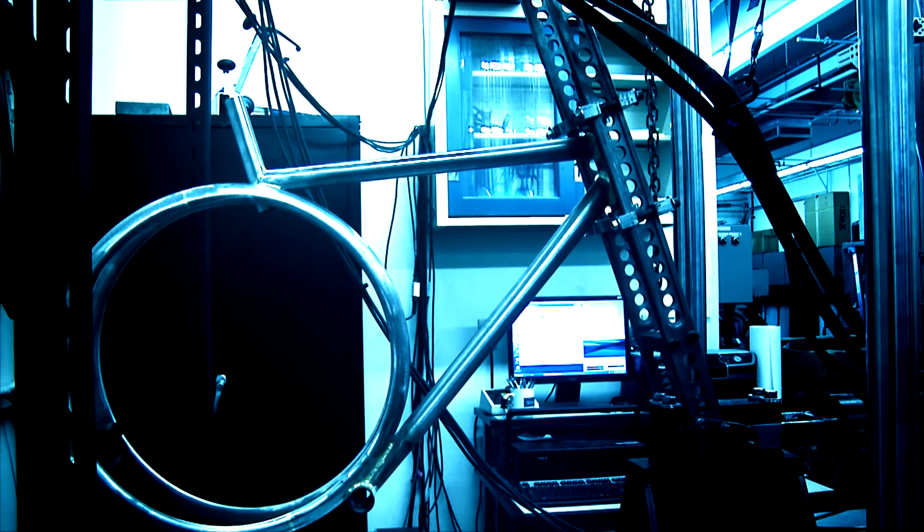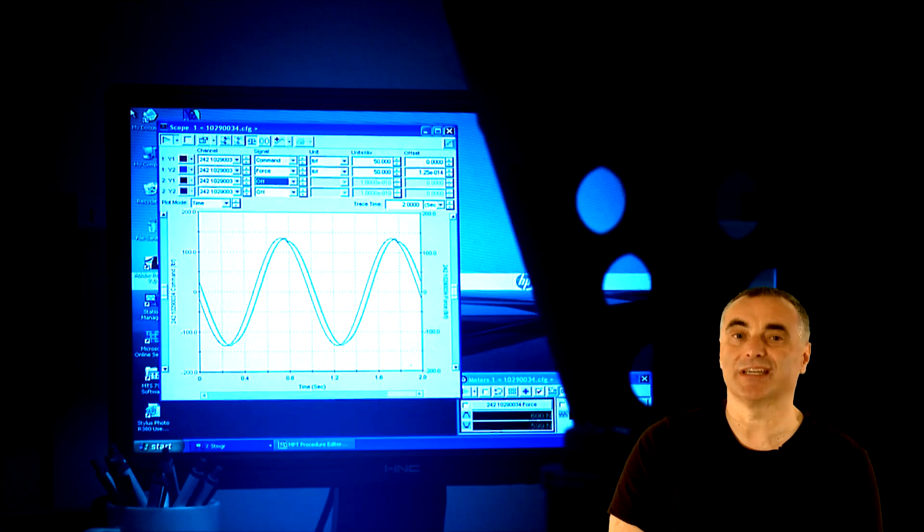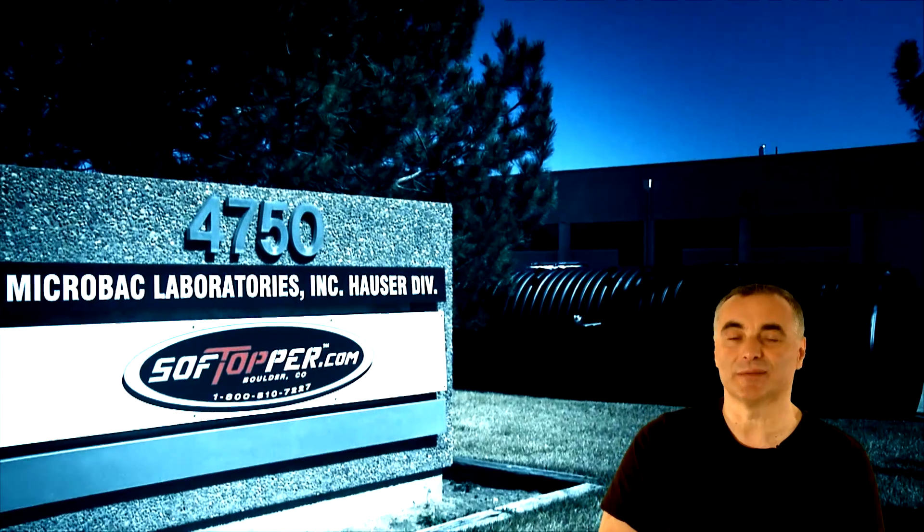Testing was the equivalent of ten years of use on the frame, and the bike took that testing and was ASTM certified. Everything is coming back very positive.